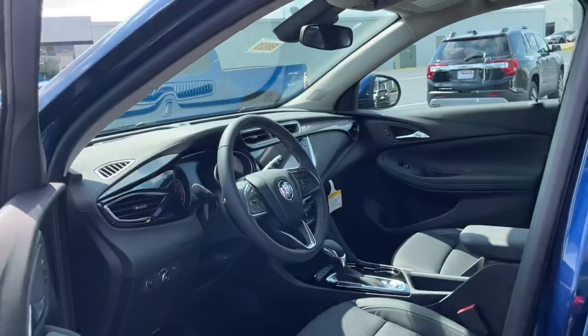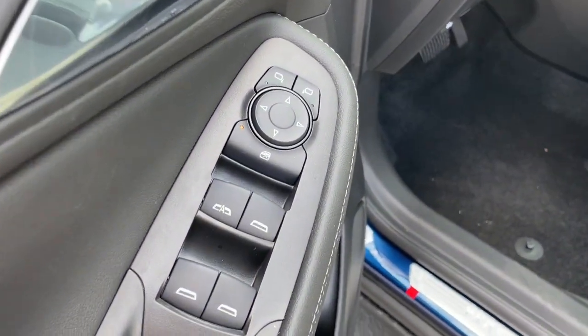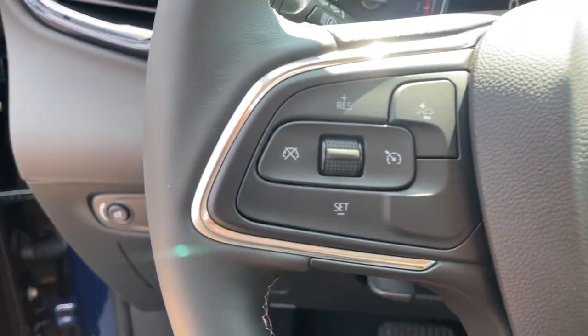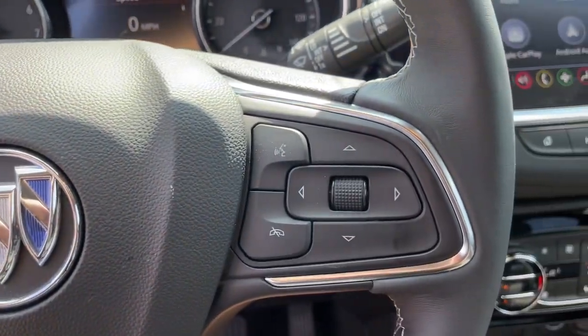These are just some of the great options this vehicle comes with: all-wheel drive, keyless entry, heated mirrors, fog lamps, remote engine start, backup camera, keyless start, lane-keeping assist, power liftgate, satellite radio.